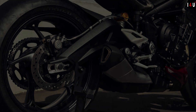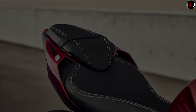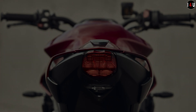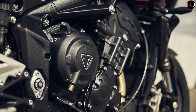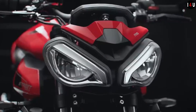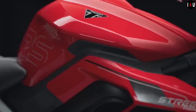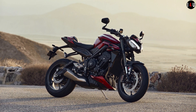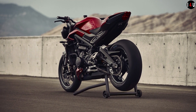The new Street Triple RS incorporates all-new technology, chassis, and styling enhancements of this latest generation. As the highest specification model, it features Brembo Stylema brakes and revised geometry for even more agility, setting a new performance benchmark as the most powerful Street Triple ever with a category-leading 130 PS. The new optimized combustion chambers provide increased cylinder pressure limit and ultimately more power, with new valves and camshafts giving increased valve lift for improved intake, combustion, and exhaust efficiency.